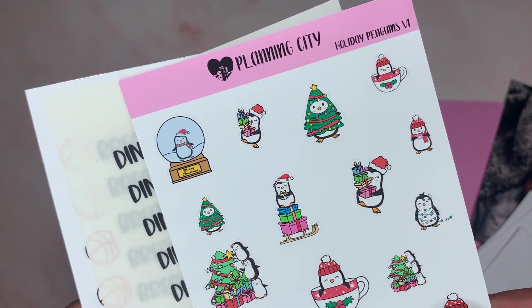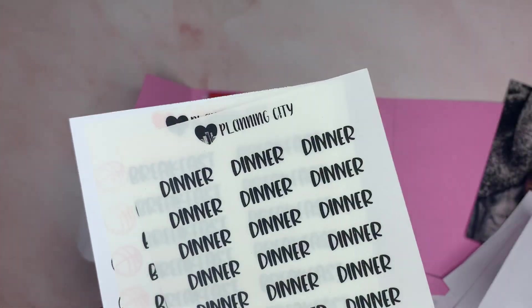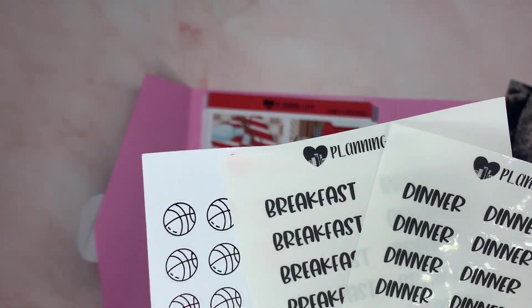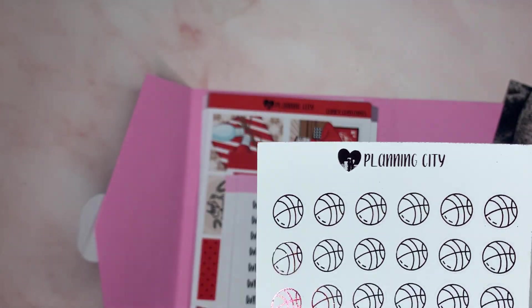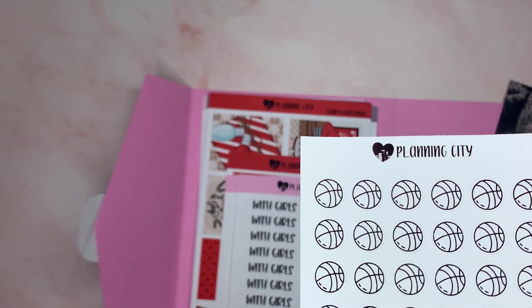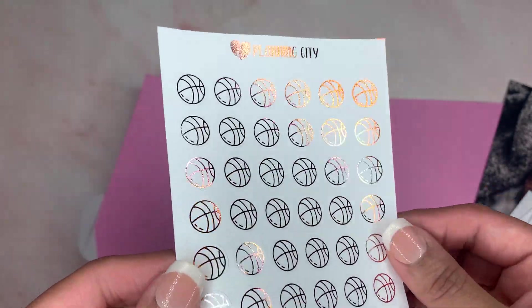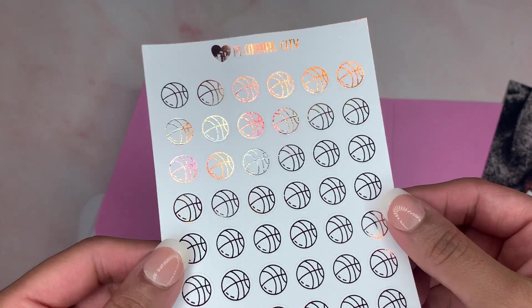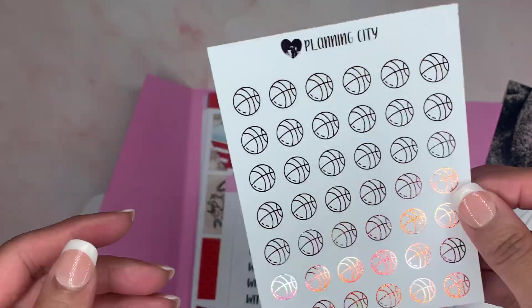Pink penguins, dinner and breakfast, and then I also got the basketballs. That's so pretty — we had been going to play basketball with my daughter, so I got those.